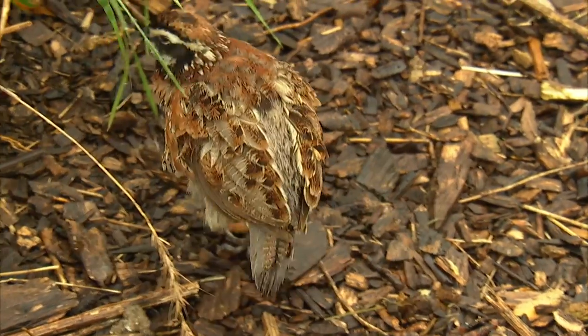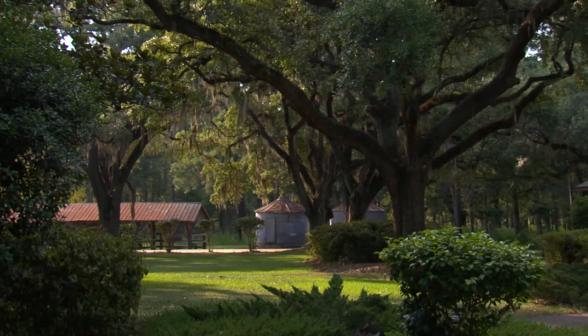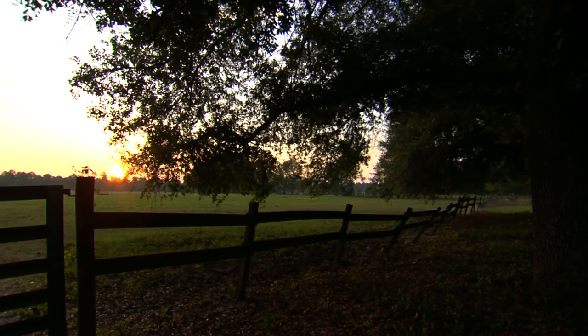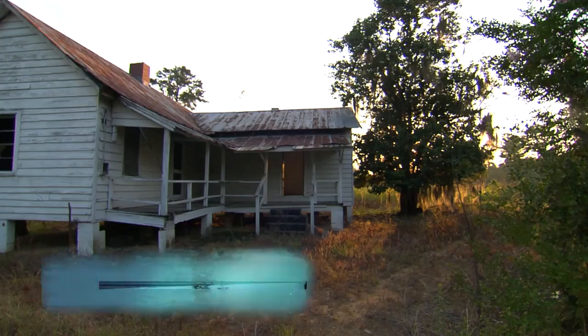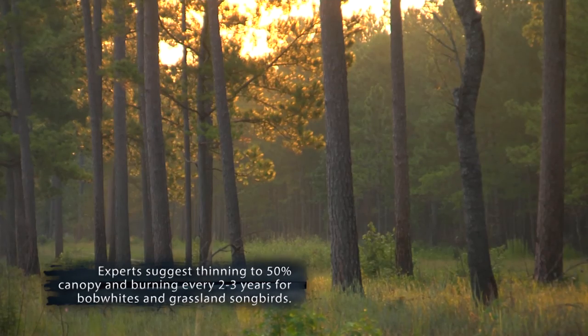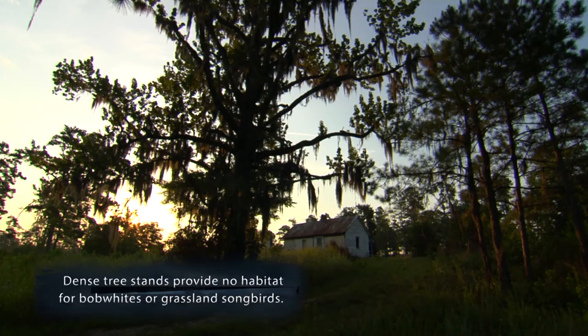There's a history behind bobwhite quail and the hunting heritage that we have with quail. Years ago, quail was not managed — it was just a function of the habitat and the farming community. The dad could take a son or a daughter out the back door, walk hedgerows and fence rows, and find quail. And today we don't have that because the landscape has changed.